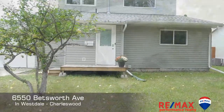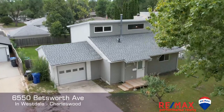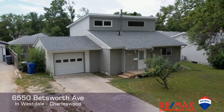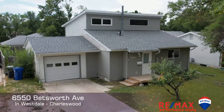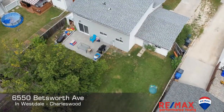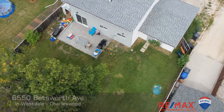Welcome to charming Charleswood, where you'll find this fabulous 1528 square foot home with attached garage. This home is full of threes: three full bedrooms, three full bathrooms, and three family-friendly living spaces — one on each floor. You'll want to take a look at this one.